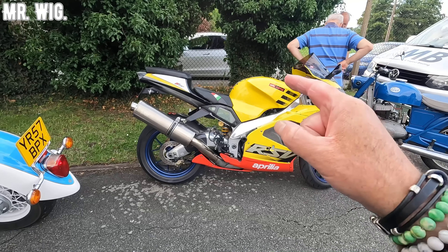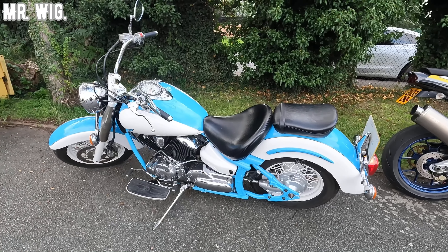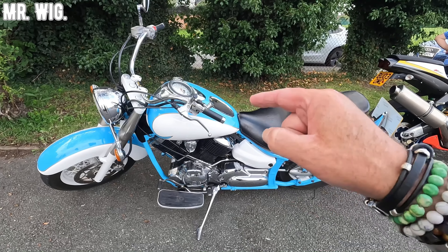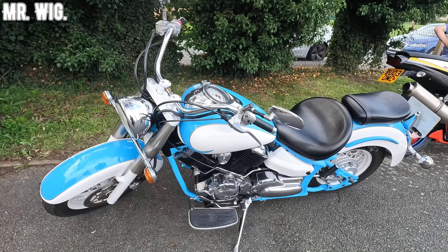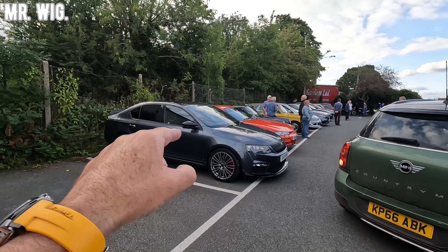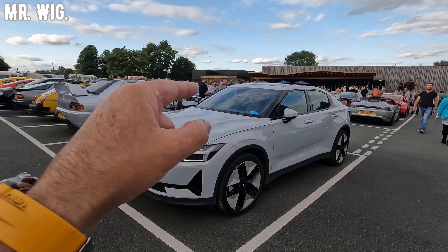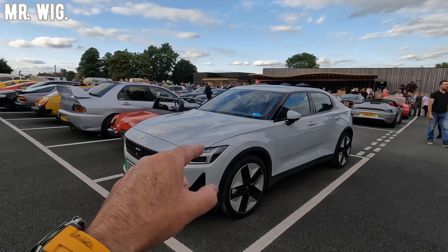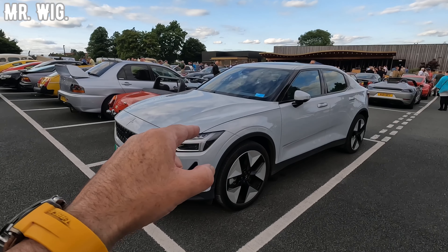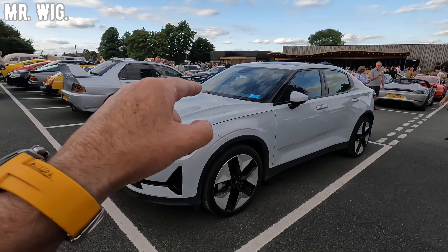An Aprilia RSV 1000 — pretty cool, this is fast. And what is that — a Harley-Davidson perhaps? I love the color in light blue with white, it goes well. A new Mini Countryman just arrived and there's a Skoda. There's an electric car — a Polestar, that's right. I drove one and made a video last year when they invited me. I don't like them personally and I don't think they are the future.